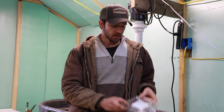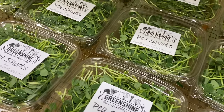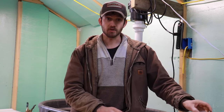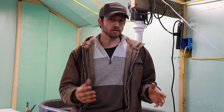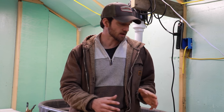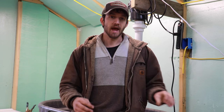For our microgreens we use a 32-ounce container that holds about three ounces of pea shoots, micro radish, sunflower, and similar items. For our salad mix we use a 64-ounce clamshell. You can find these at Webstaurant Store — I'll put links in the description. For chefs, we use one-pound bags for salad mix and a smaller 12-ounce bag for things like microgreens.